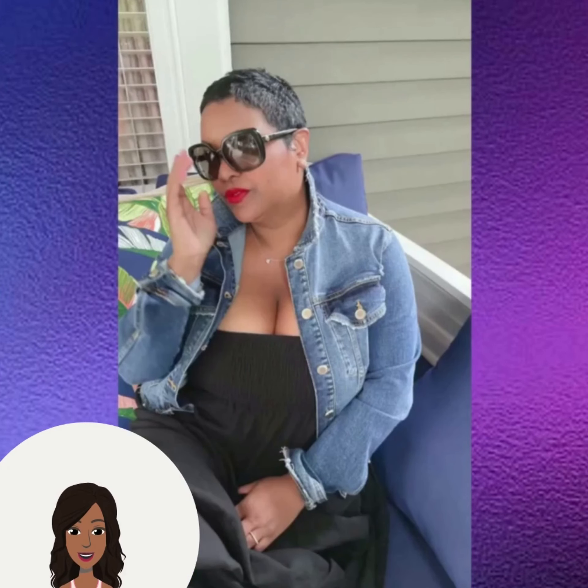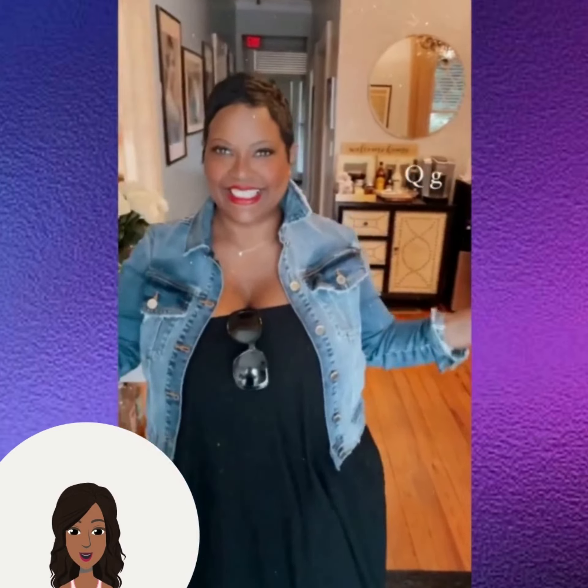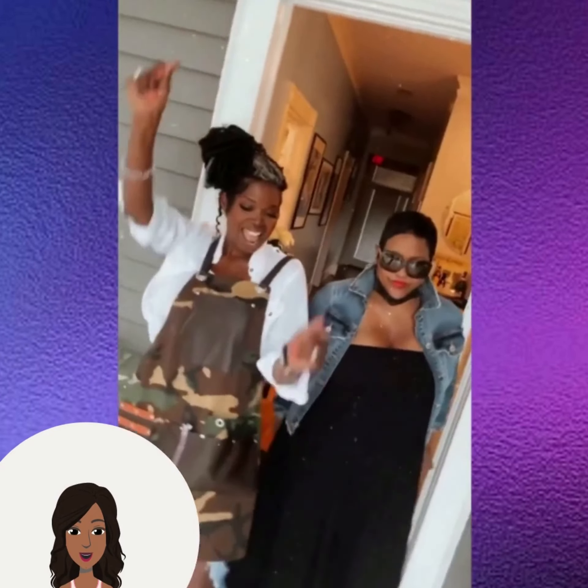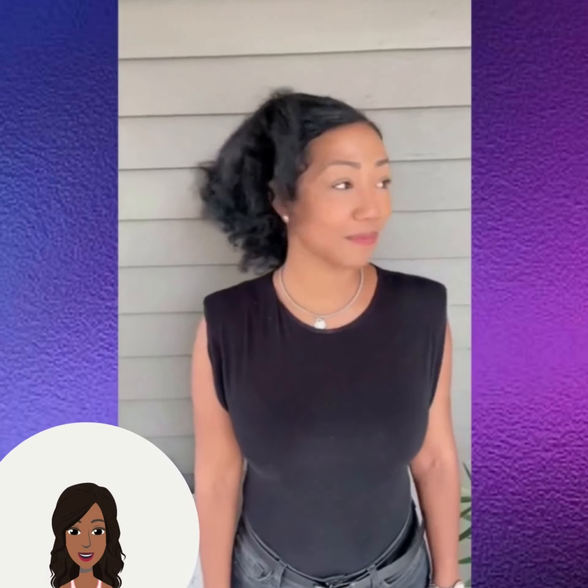Next up, another pixie transformation. As you guys know, the pixie cut is very popular for this season.